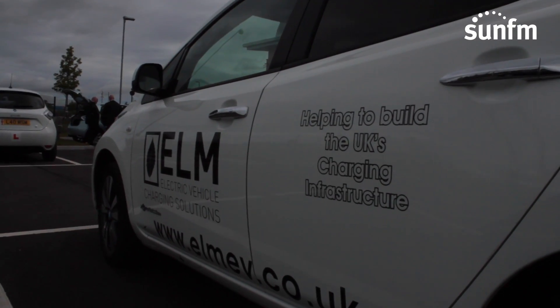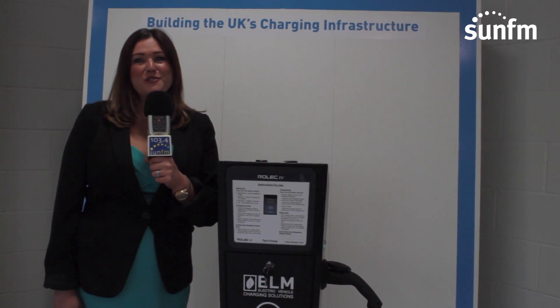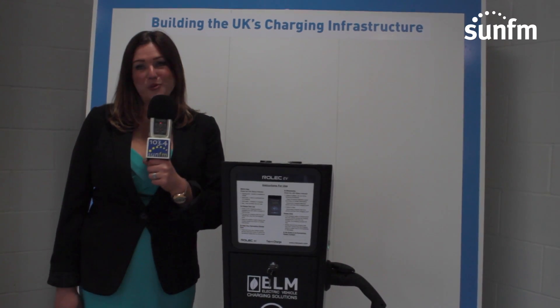The local businesses that have come today from Sunderland have been very, very keen to see exactly what it's all about. Of course, Sunderland is the home of Nissan, which is the home of the Nissan Leaf — the best-selling electric vehicle worldwide.